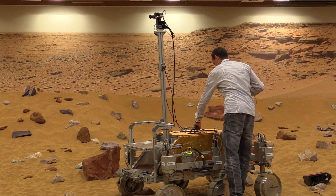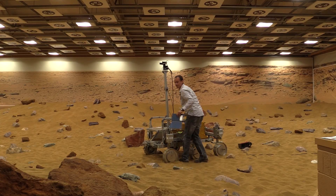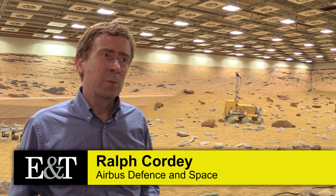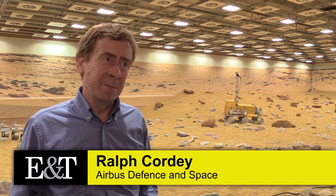The next European rover, the ExoMars rover, of which we've got a prototype here in the Mars yard at Stevenage, is a smaller vehicle than Curiosity. The vehicle that will go to Mars is about a third of the mass of Curiosity — about 300 kilograms compared to about 900 for Curiosity. But it's going to do very different work to Curiosity.